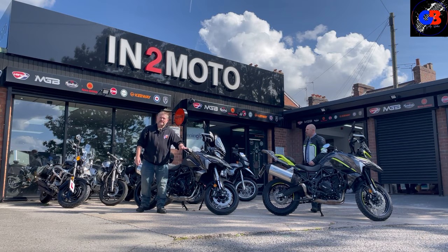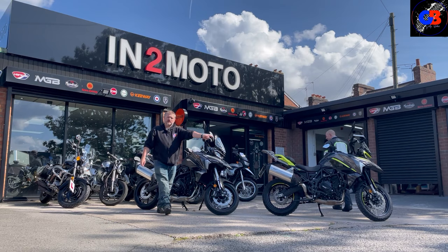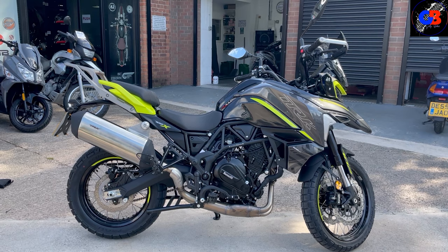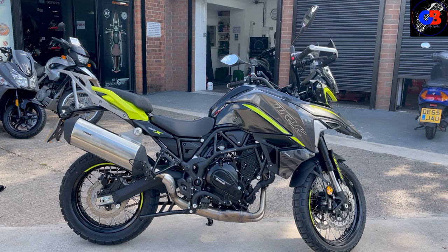I think that is a really big step up for these bikes because they are made to tour the world. That's the TRK 702 done. Now let's have a look at the 702X - how good does that yellow look? It's really striking.